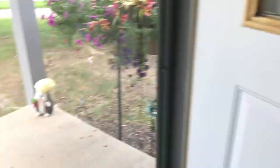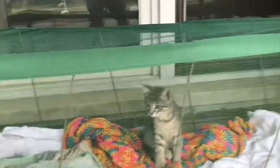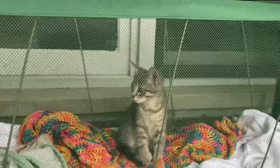I forgot to record bringing him outside, but here he is, guys. Instagram post — say cheese, Mushroom!